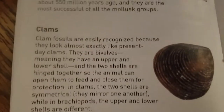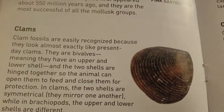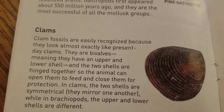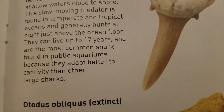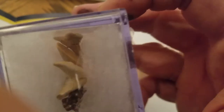And then we got clams. Clam fossils are easily recognized because they look almost exactly like present day clams. They are bivalves, meaning they have an upper and lower shell, and the two shells are hinged together so the animal can open them to feed and close them for protection. That is so awesome. And then we have sand tiger shark - it's a shark tooth! I'm starting to wonder if that's what's in our fossil box, which we can't seem to get open. That's definitely a shark tooth in there - you're not supposed to open it.